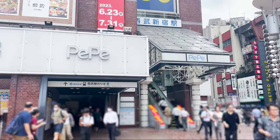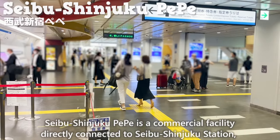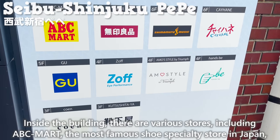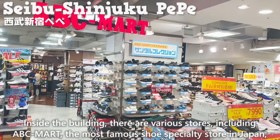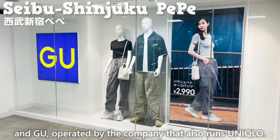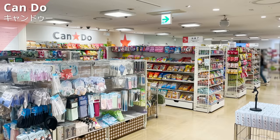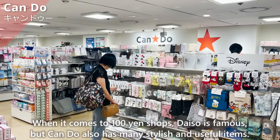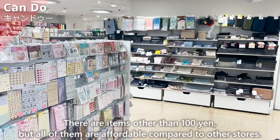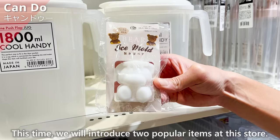About a 4-minute walk from the east exit is Seibu Shinjuku Pepe, a commercial facility directly connected to Seibu Shinjuku Station, with the Shinjuku Prince Hotel also in the same building. Inside are various stores including ABC Mart, Muji, and GU. The entire 8th floor is a 100-yen shop called Kendo. While Daiso is famous, Kendo also has many stylish and useful items at affordable prices.